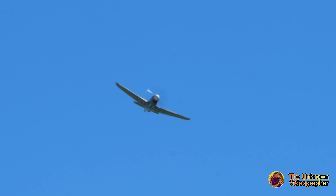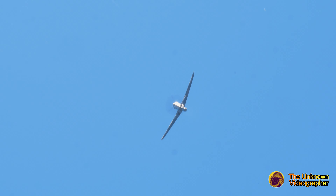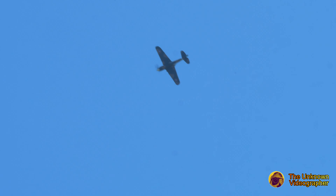Although the P-40 was best known for using the Allison V-12 engine, the P-40 F and L variants were powered by the Packard-Merlin engine. Over 13,700 P-40s have been built.